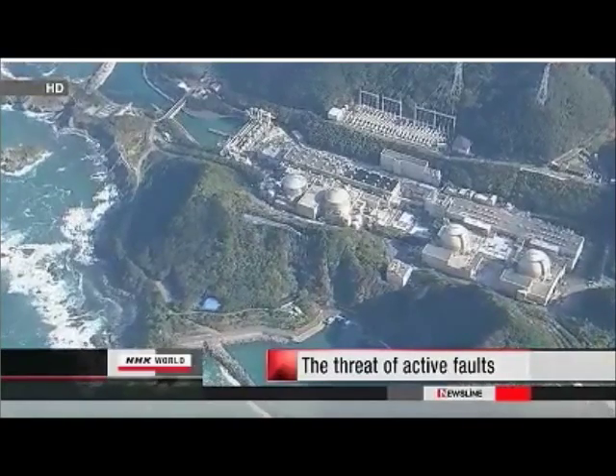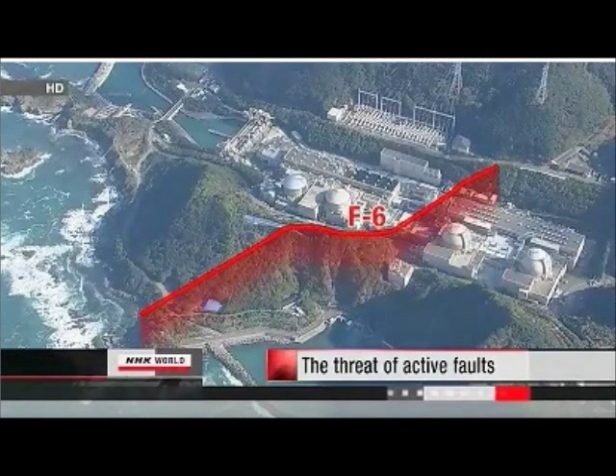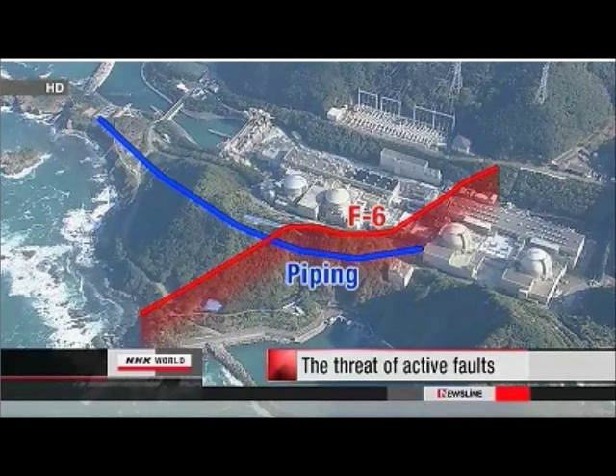The term active fault refers to faults that have already moved several times in the past and that are likely to move again. This could trigger an earthquake and cause damage in surrounding areas. The OI nuclear plant sits on a fault called F6. The fracture runs across critical pipes that are meant to cool the reactors. The plant's operator, Kansai Electric Power Company, has continuously maintained that F6 is not an active fault, an assessment initially backed by the government.